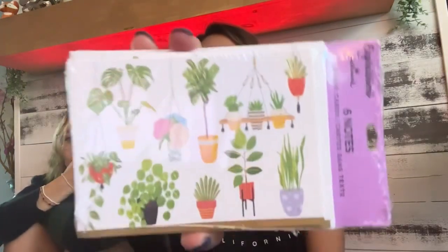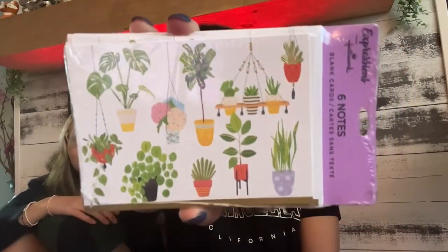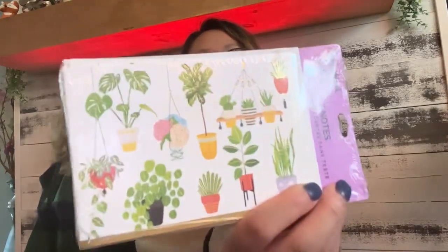I got these little cards with adorable houseplant illustrations on them. The leaves are actually a little bit foiled, which gives them a really nice quality feel. There are six cards and they're blank inside, so you can write whatever you want. I love a good houseplant, so these are really cute.